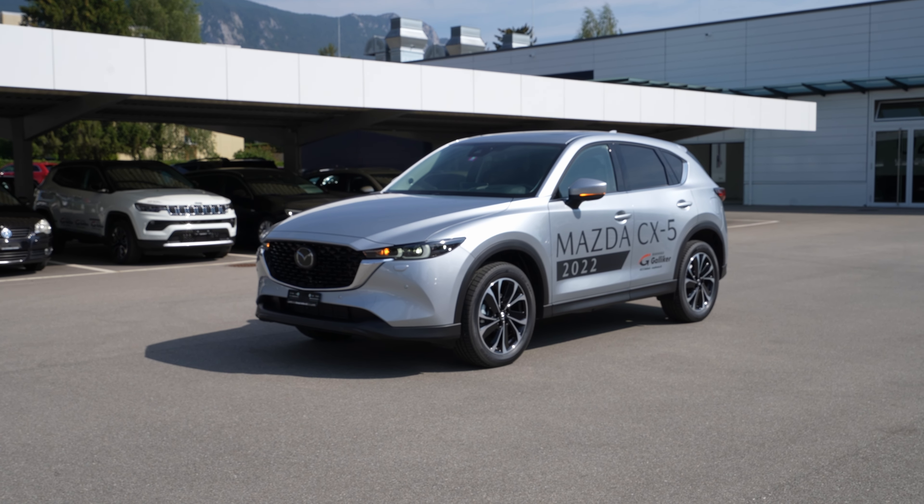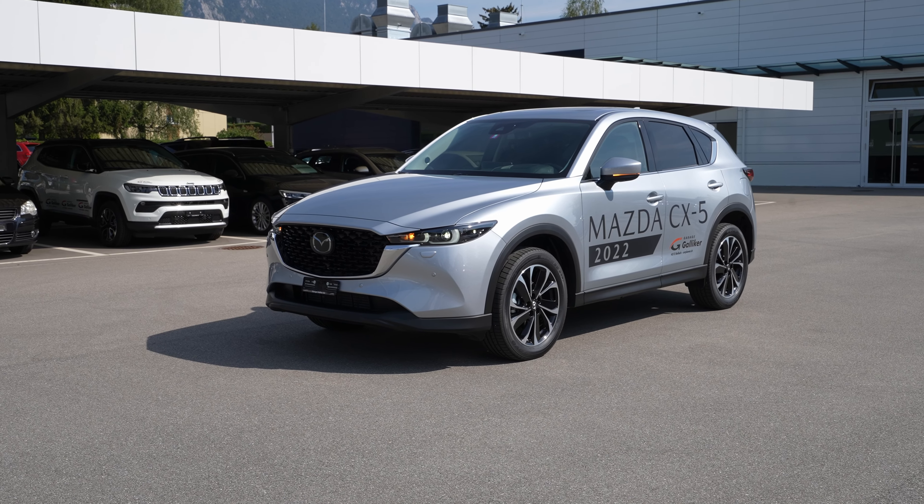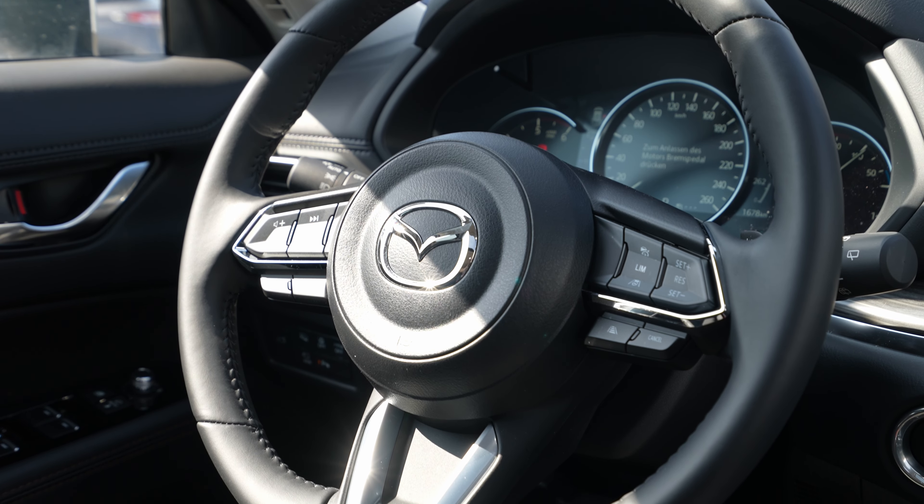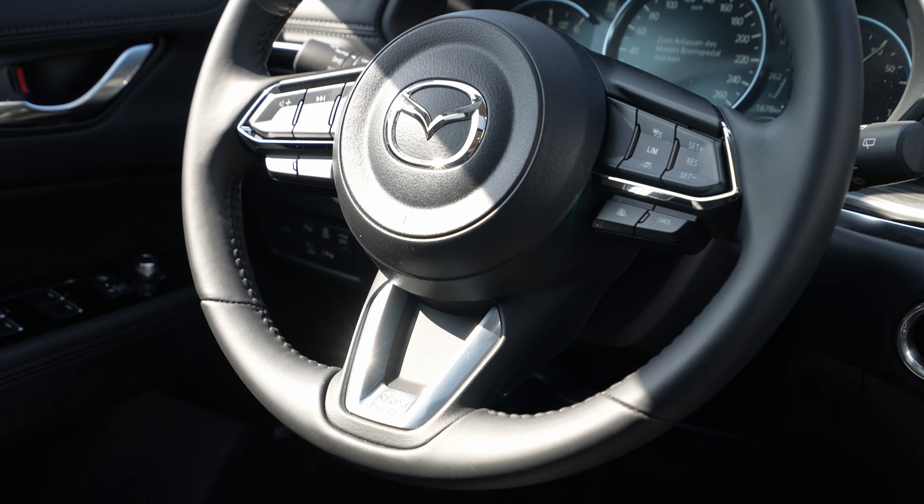Welcome back. Today I have the new Mazda CX-5 facelift, Revolution version. In this video I'll make the full review — interior, exterior — we'll talk about technical data, space, material quality, and the multimedia system. Everything about the car you'll find out in this video, so stay with me until the end.